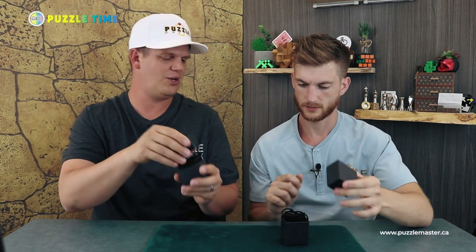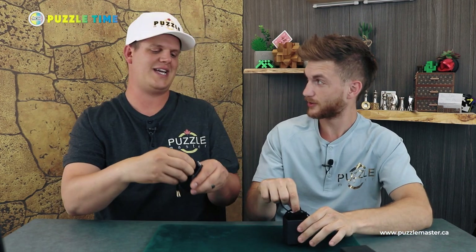We are jumping right in today because we have a holiday coming up — Canada Day. It's our Independence Day kind of thing, July 1st. So let's get into it. We've got puzzles — you're going to take this one, that's the new one. This is the old one. Is this the silver one? This is Titan.